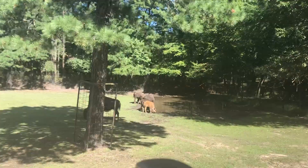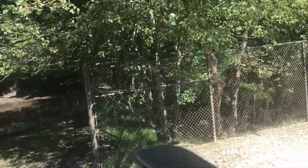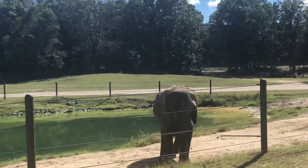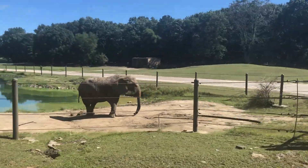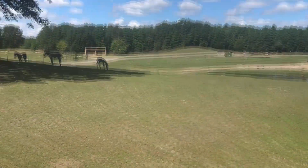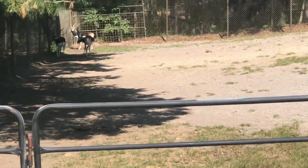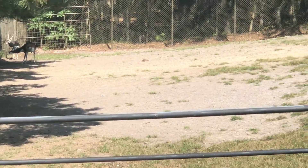We're going to have a black buck on our safari. This animal can run 50 miles per hour. They can outrun a tiger — well, they have to!